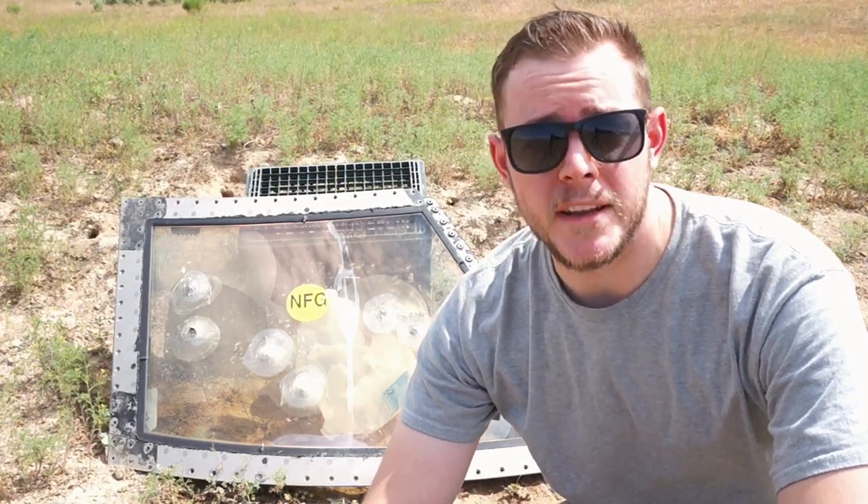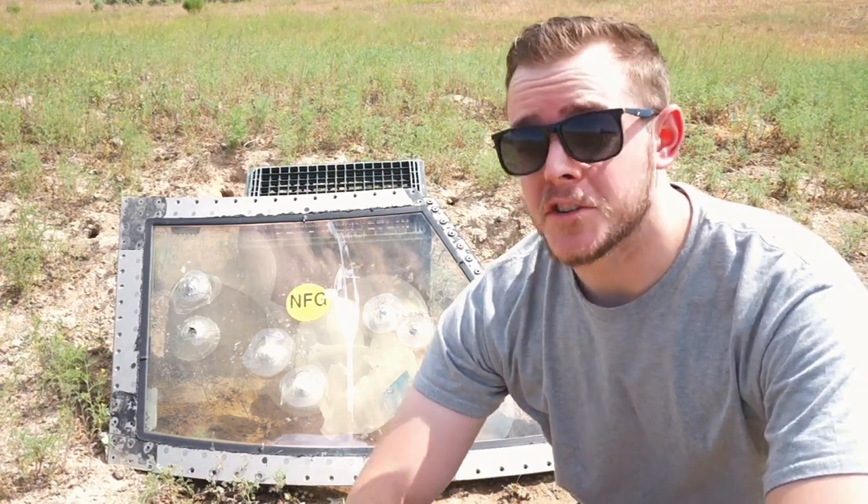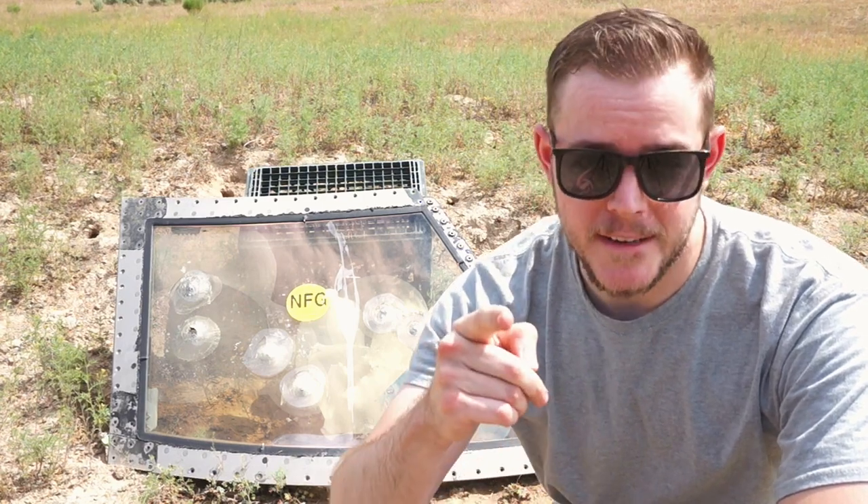Alright guys, that's it for today's video. I hope you guys enjoyed it. It would be super cool if you guys subscribed to my channel if you haven't done that already. Be sure to share this video with all your buddies who you think would enjoy it. Have a great rest of your day, and I'll see you next time. Bye.